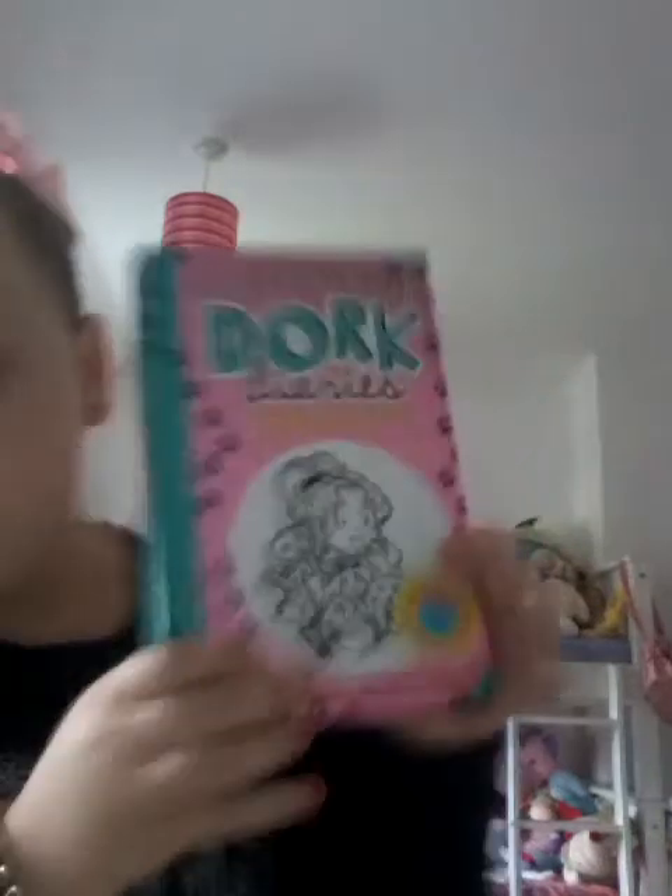I'm just going to show you my books - I need to go close. This one's called Dork Diaries Puppy Love. And it's about the same size as that book - that's a medium. There's a large pile too. I have a unicorn book by Linda Chapman - that's about the same size, so that's a medium book.